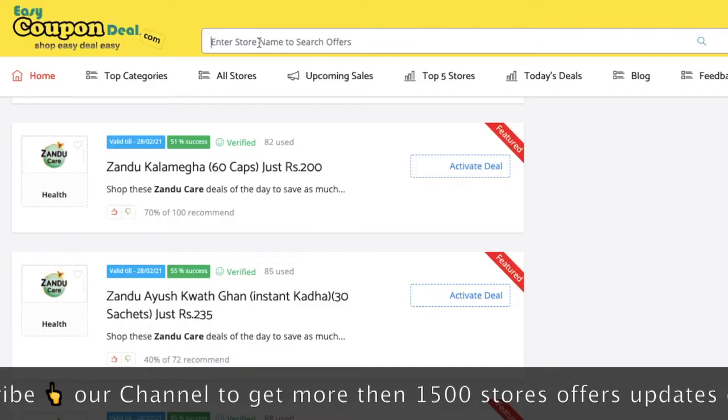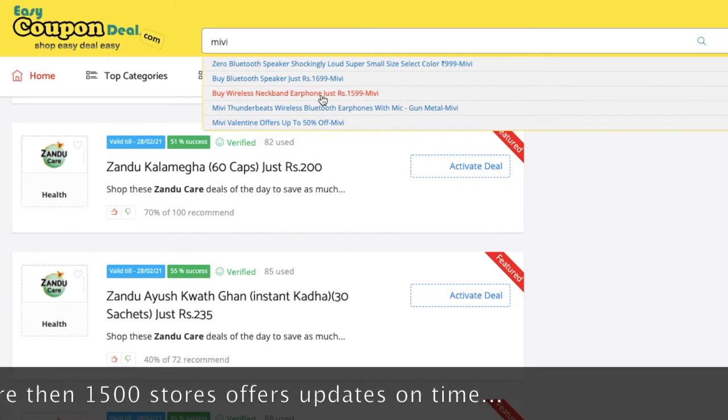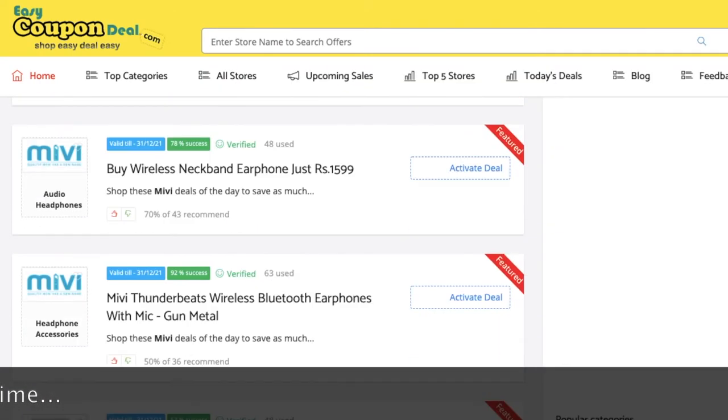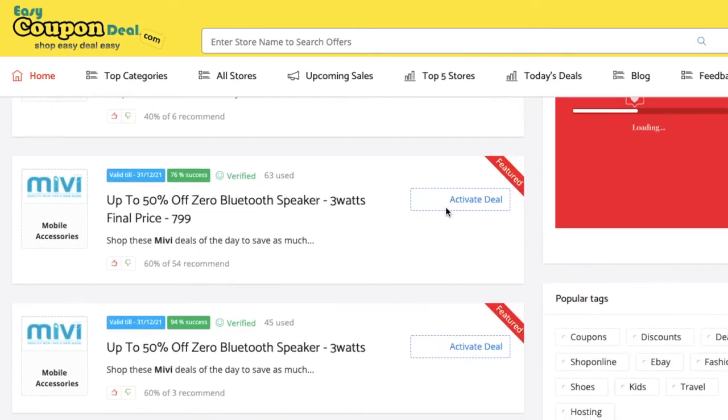Step 3. You can search with any store's name like Amazon or AliExpress. See, when we click on any title, all offers will be displayed like this.